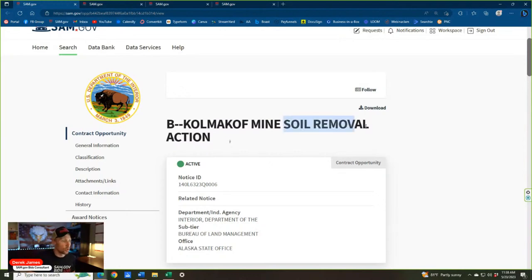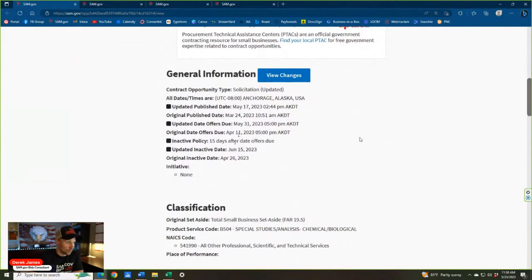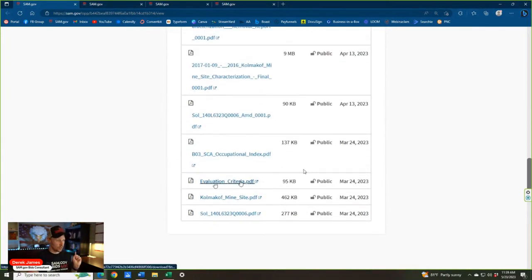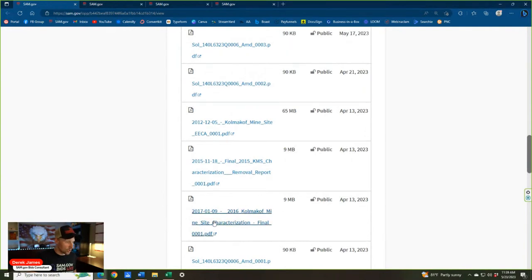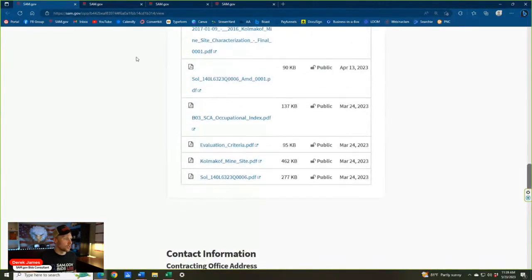Bid number two: soil removal from the Department of the Interior, Alaska State Office. Due May 31st — about a week away. Total small business set-aside, NAICS code 541990. In terms of documents: solicitation doc, a site document, evaluation criteria, a wage determination, and a couple of amendments. This is soil removal in Alaska, or at least it appears to be. We'll piece this together as we go.